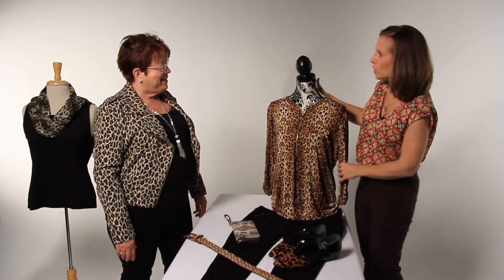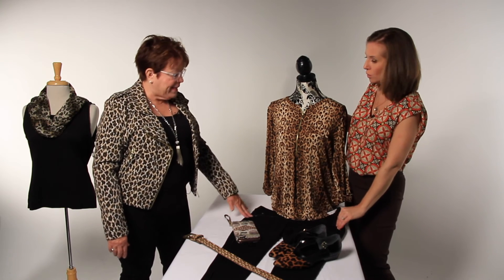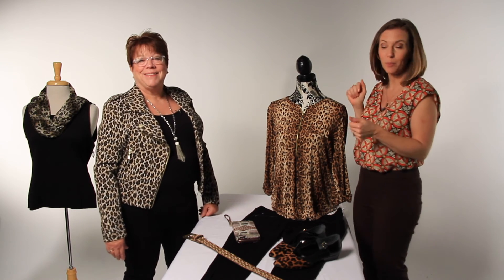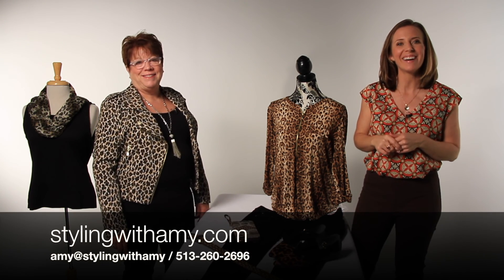This is a really cute Nygaard piece. I love the fabrics and the pants too — you just have to feel these for yourself. You can contact Amy and set up an appointment to do just that. She has lots of styling information and tips on the website, StylingwithAmy.com. Thank you.